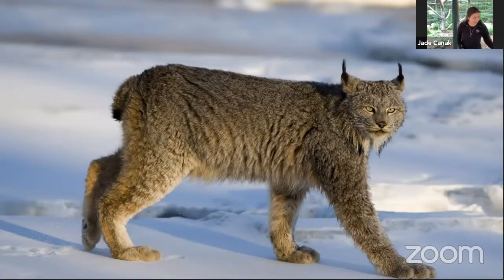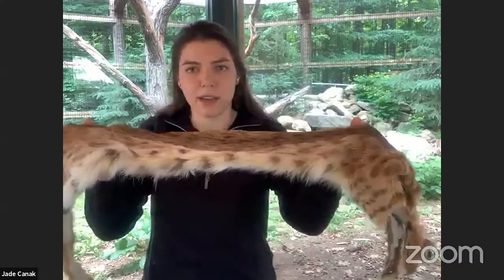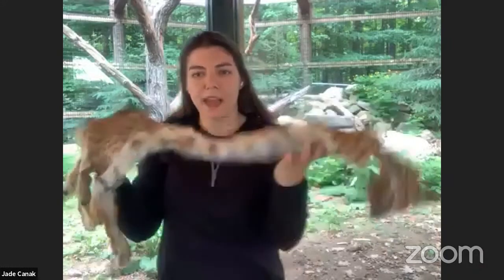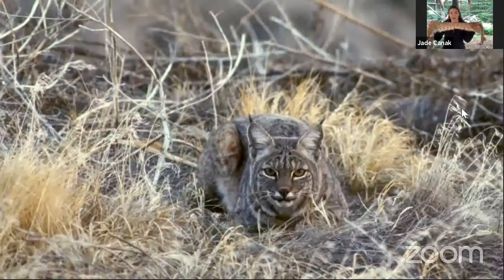Another feline we have here in Maine is the bobcat. Here's a bobcat fur — it has very different markings than the lynx, with all these spots and some striping. That helps them blend in with the light and shadows when they are also stalking and creeping up on their prey. Here's a picture of a bobcat out in the wild, and you can see how those markings help it blend into the different shadows and highlights in their environment.